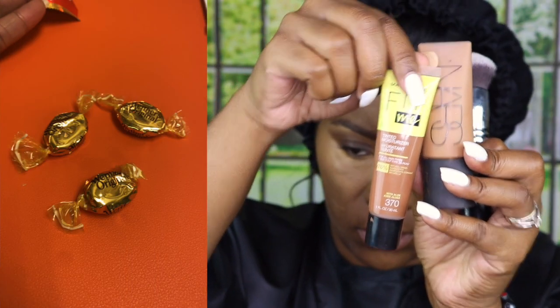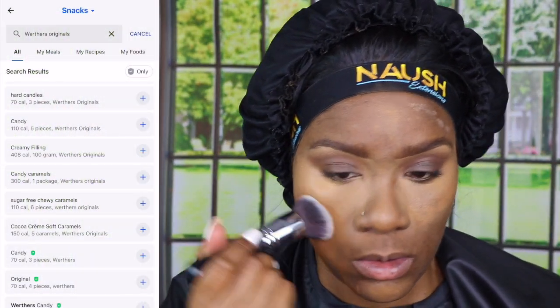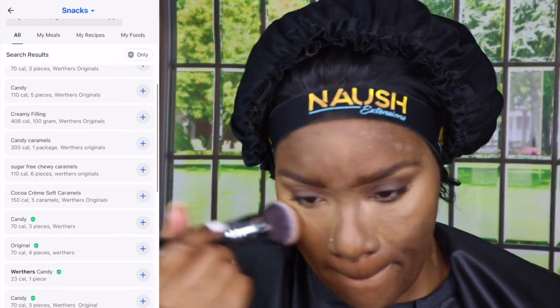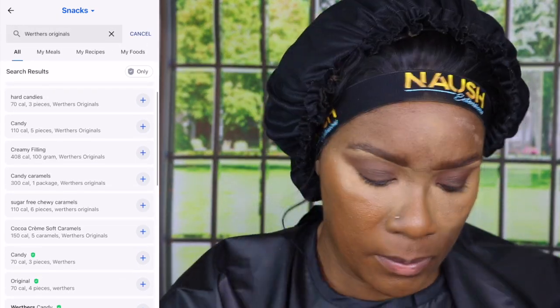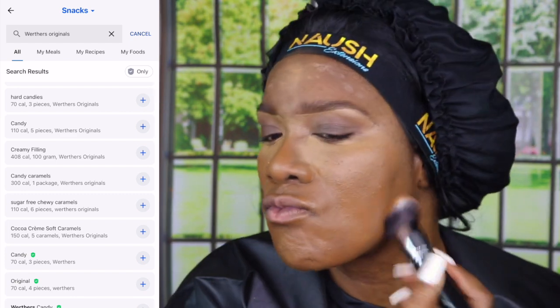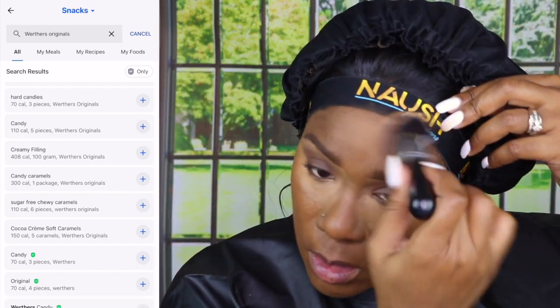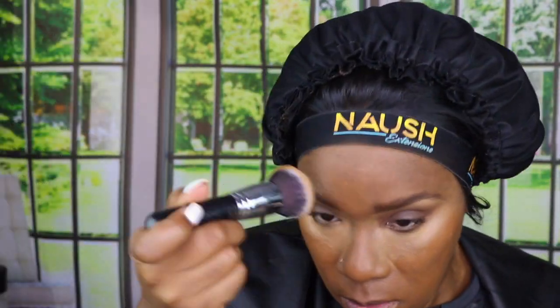I even measured out three Werther's Originals — if I'm having a sweet tooth in the middle of the day, that really helps. I did speed up the foundation routine part because I'm just blending my foundation. I blend two foundations so that it kind of matches me and I get my favorite and perfect shade.